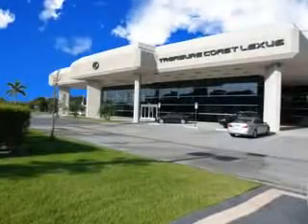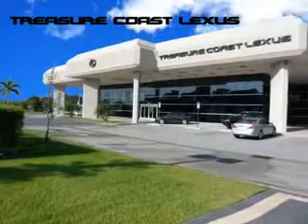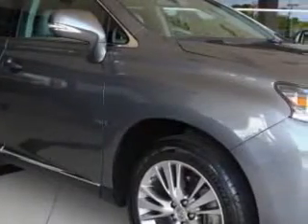Treasure Seekers, the jewel on the Treasure Coast invites you to experience the difference at Treasure Coast Lexus. Our new, certified pre-owned and off-brand selection is super. Stop in today and test drive your choice. Ready for the very best? Let Treasure Coast Lexus show you what luxury really means.